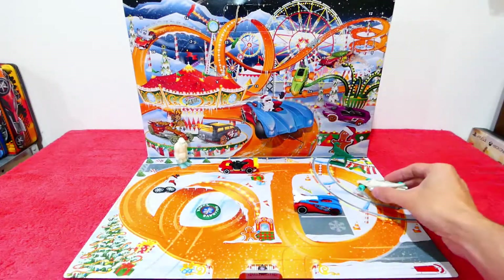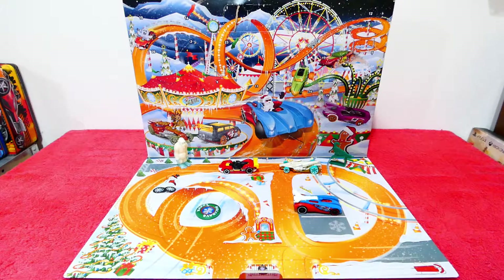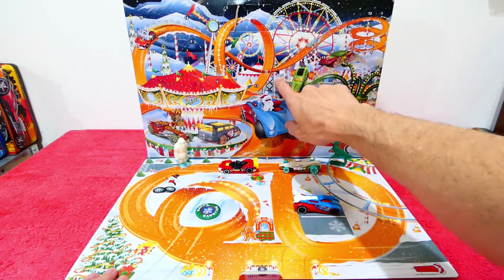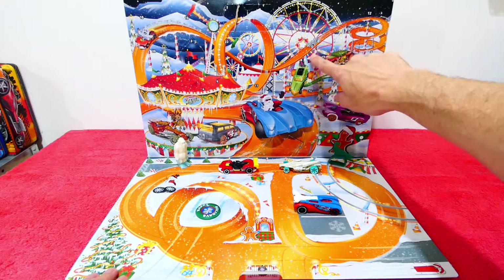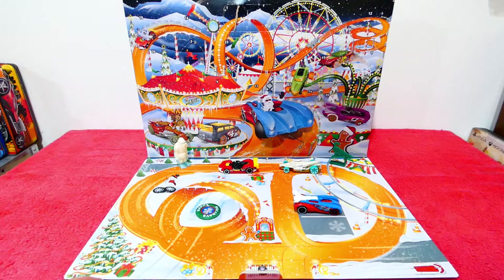I'm going to pop this guy down just over here. Now for a quick look at number seven — I can't see number seven at first, but okay, found it. Number seven has a really large box. I don't know what's going to be in that one, so you'll have to come back tomorrow and find out. Really, really large box — very exciting!